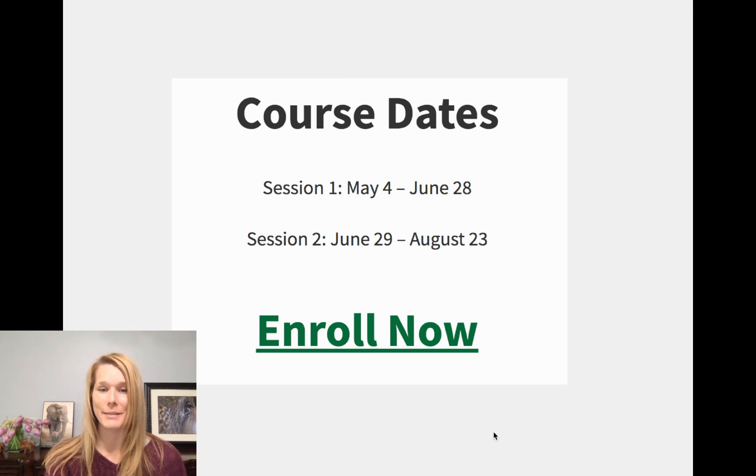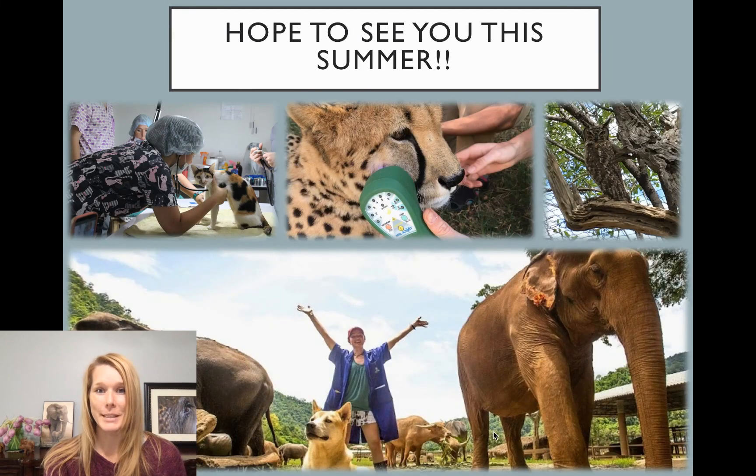If you would like to enroll in these courses, please go on to our website and enroll. I really hope to see you in one of our courses this summer online. Thank you!